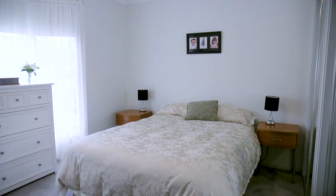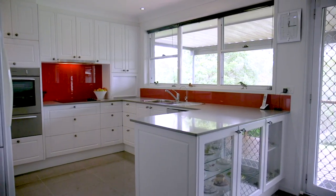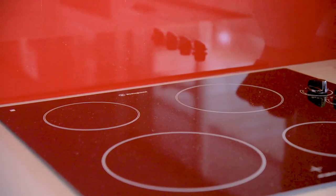This near-new second dwelling comprises of three large bedrooms all with built-ins, a wonderful kitchen and a great-sized lounge room.